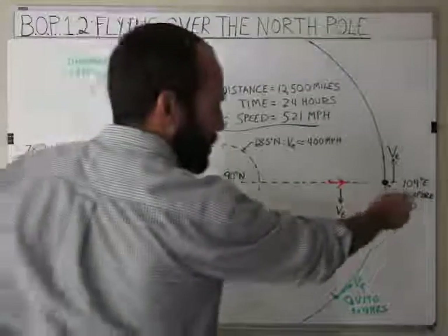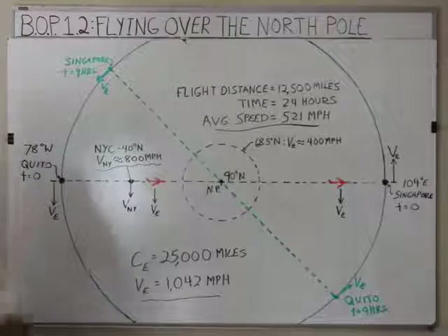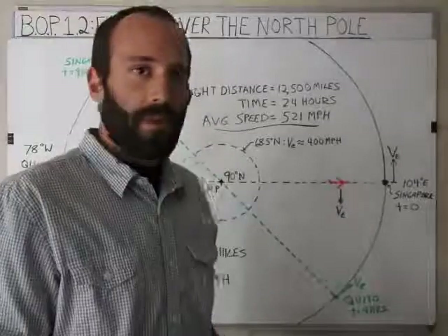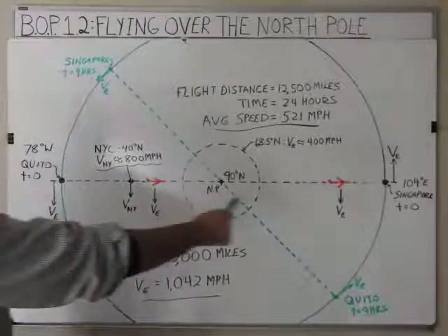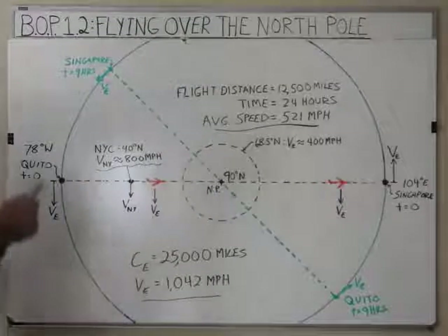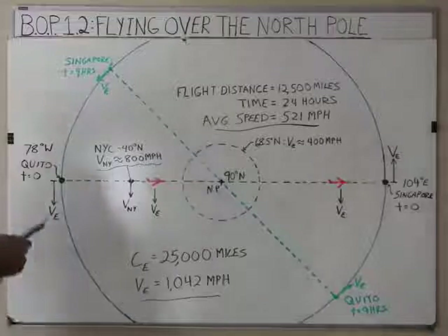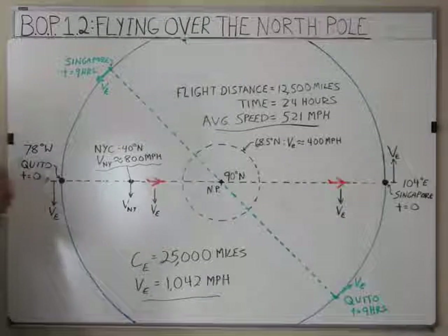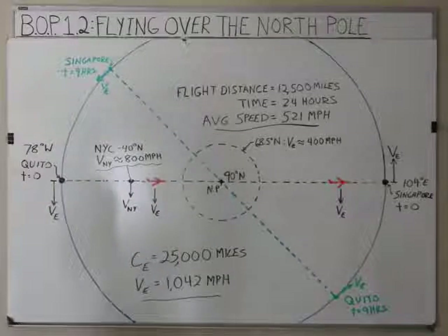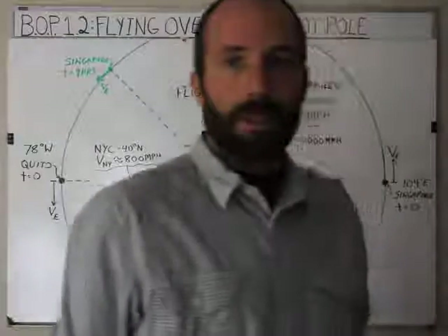We're going to take a flight from Quito over the North Pole to Singapore over here by my thumb. Singapore is at 104 degrees east of the Prime Meridian, and Quito is about 78 degrees west, so that's 182 degrees between them, but I'm showing a straight line here. We're just going to assume that they're 180 degrees away from each other. The runway at Quito actually faces almost due north, so we can say the pilot's going to start off and fly directly at the North Pole.